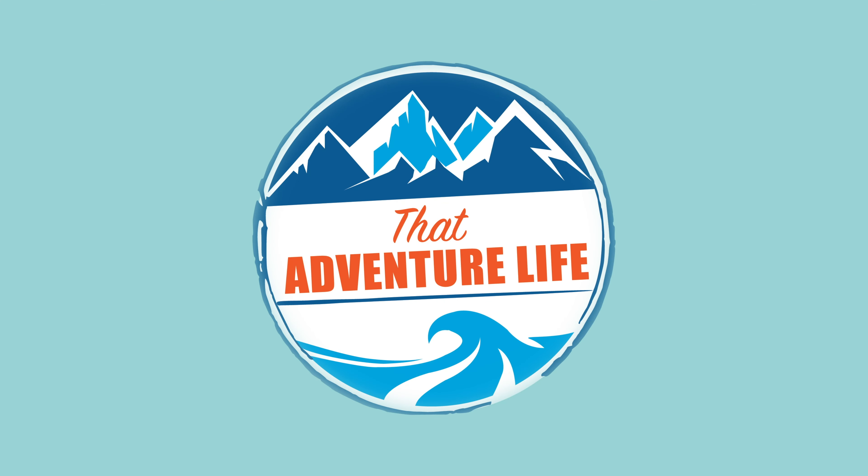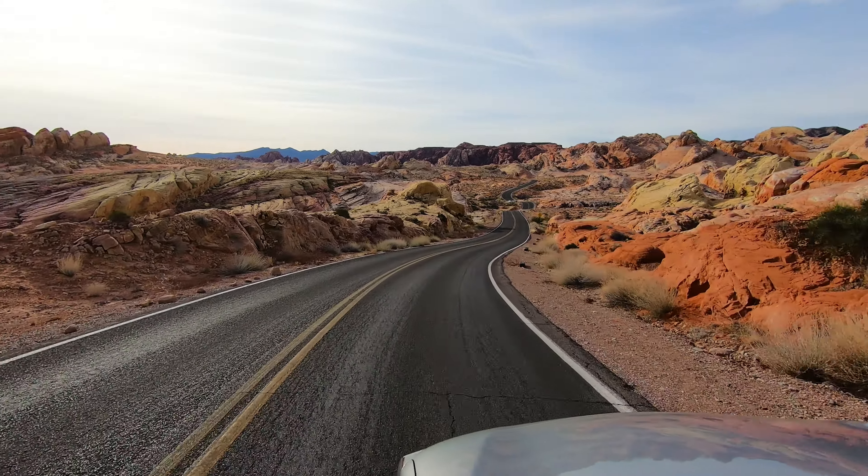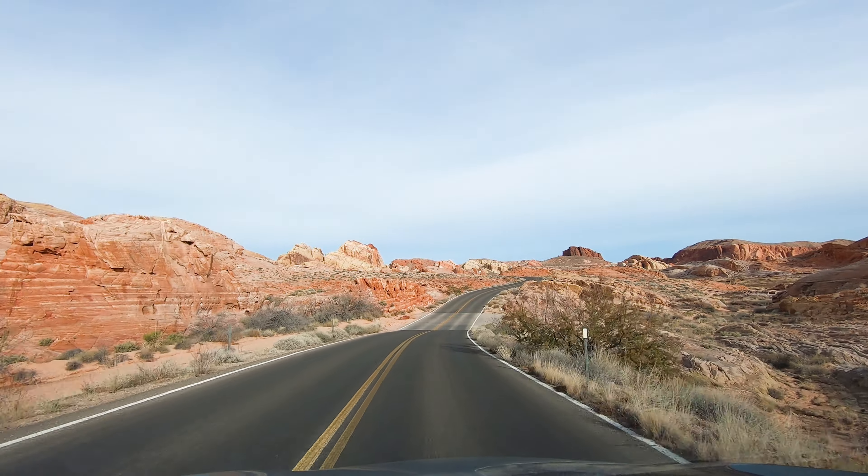Valley of Fire State Park has so many great and unique hiking opportunities. One of our favorite trails in the park is a much lesser-known trail called Pastel Canyon.